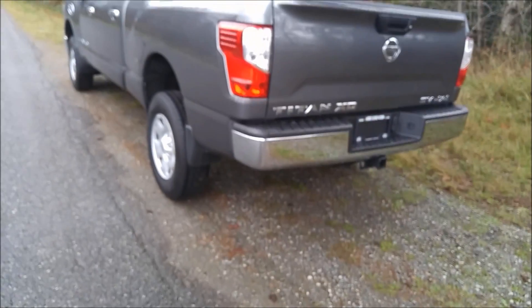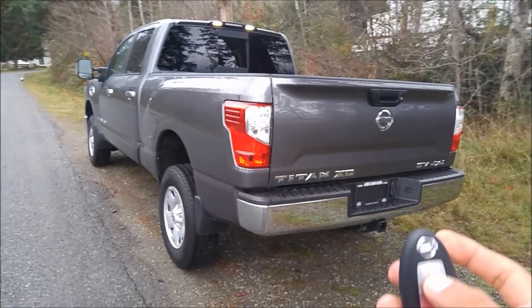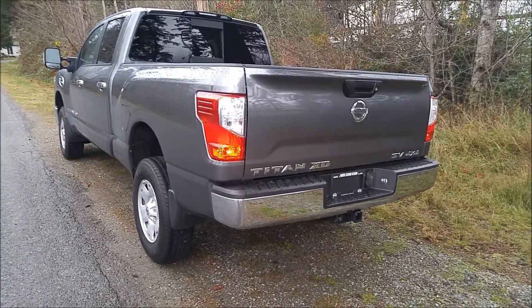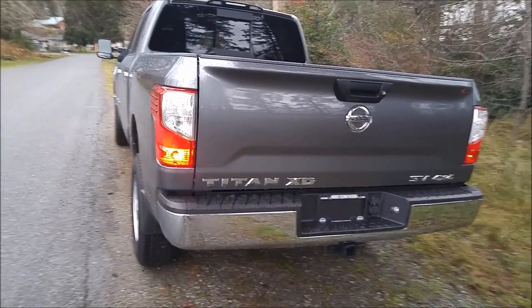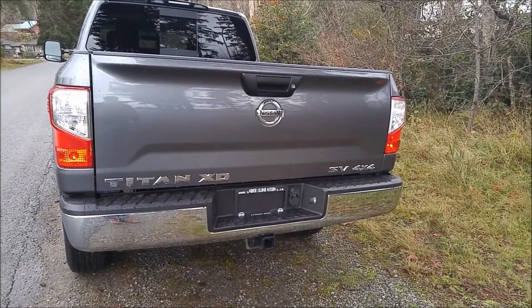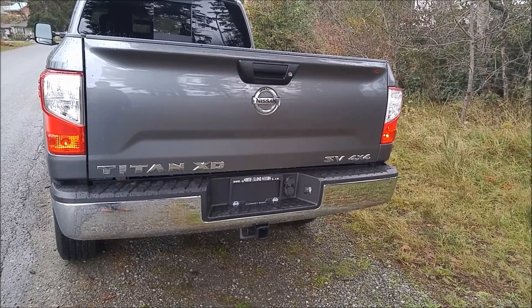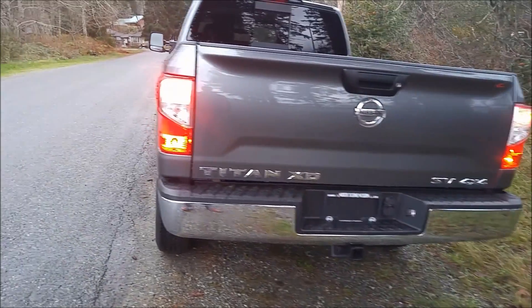Another cool thing — I know you're not going to be towing too much, but I thought this was awesome. If you hit the lock button, then hold down the lock button, we get a trailer light check mode. So it'll go through our left turn signal, brake lights, right turn signal, and then tap the brakes. I thought that was pretty cool.